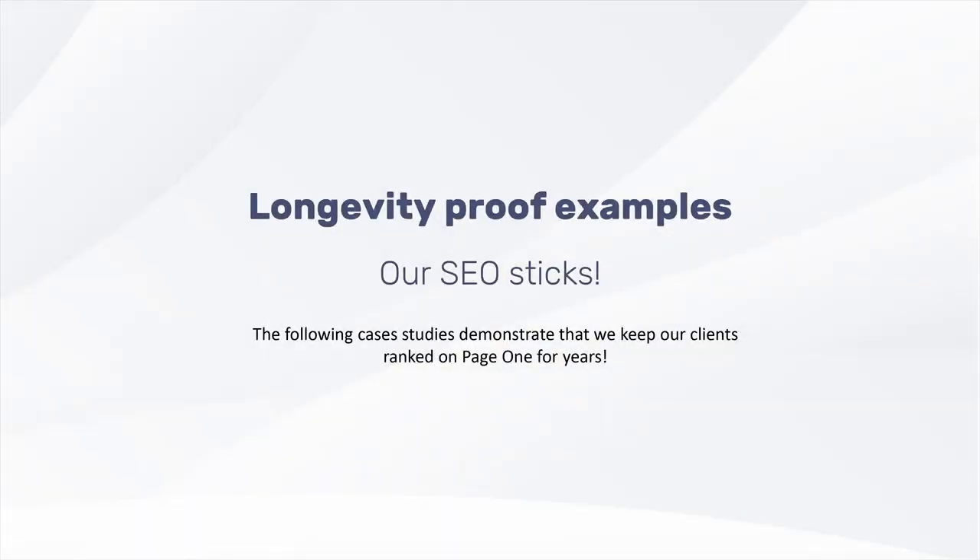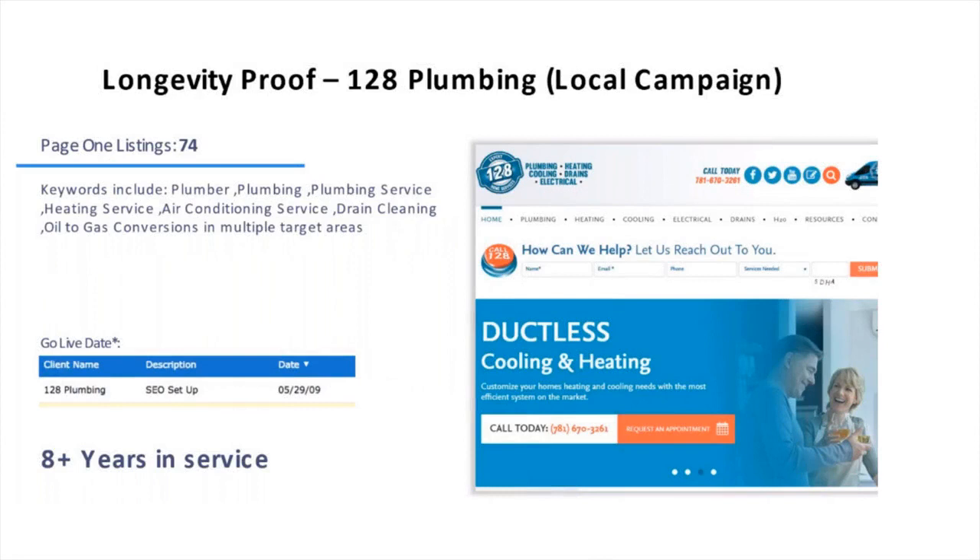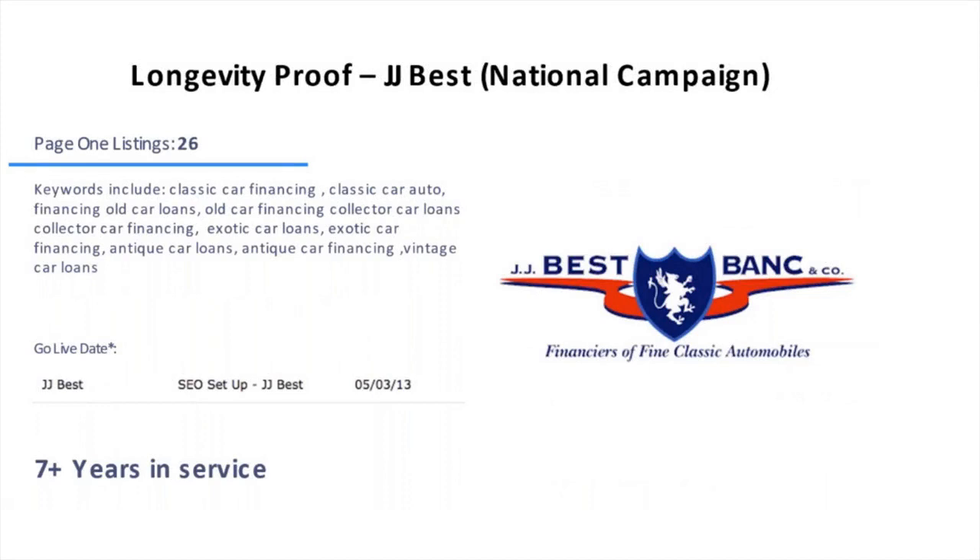SEO campaigns that get results encourage clients to continue using our services. The following client longevity examples demonstrate how our clients ranked on page one for years. HR Knowledge started their campaign in March of 2013 and continued for seven-plus years. 128 Plumbing started their local SEO campaign in May of 2009 and continued for eight-plus years. JJ Best, which finances classic and exotic car purchases, initiated a national SEO campaign in May of 2013 and continued it for seven-plus years.